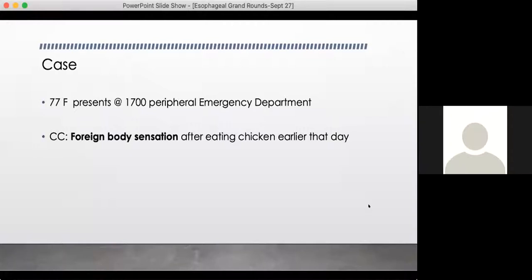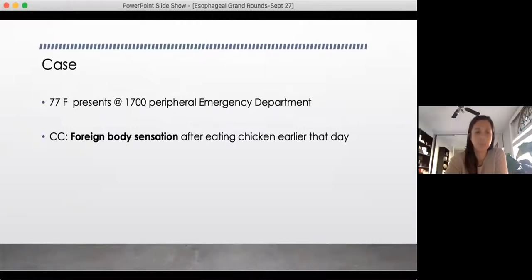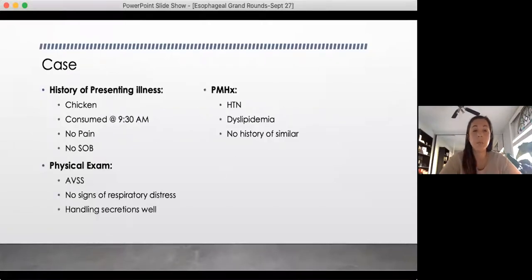So I'll probably just start with a basic history and physical, get a sensation of where they feel the food bolus is stuck, if they otherwise look well, or if there's any concerns about a perforation — probably doing things like a chest x-ray, see if I can locate the foreign body, see if they're tolerating their oral secretions, and then usually talking to GI. She consumed the chicken at 9:30 that morning, she's not complaining of any pain or shortness of breath, she just feels like it's stuck deeper down. Vital signs are stable, no signs of respiratory distress, handling secretions well. She's 77 but otherwise relatively healthy, treated for hypertension and dyslipidemia, and she's never had an episode like this in the past.